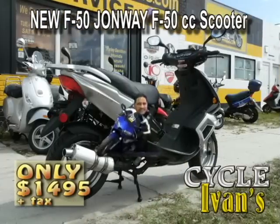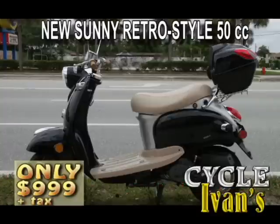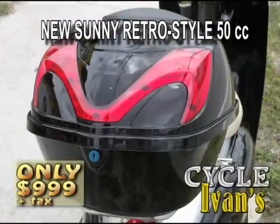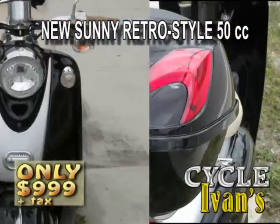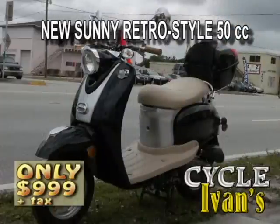Pick them up right now at Cycle Ivins. Take a look at this two-tone retro scooter by Sunny. This scooter is a 50cc four-stroke model and goes for just $999 — tax, tag, and title not included. Pick these up for a limited time at Cycle Ivins.